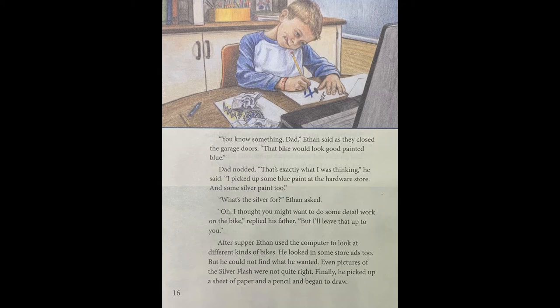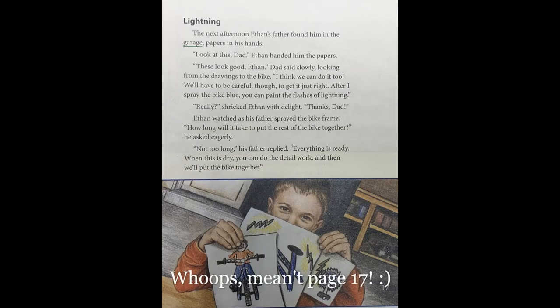Page seventeen. The next afternoon, Ethan's father found him in the garage, papers in his hands. "Look at this, Dad." Ethan handed him the papers. "These look good, Ethan," Dad said slowly, looking from the drawings to the bike. "I think we can do it, too. We'll have to be careful, though, to get it just right. After I spray the bike blue, you can paint the flashes of lightning." "Really?" shrieked Ethan with delight. "Thanks, Dad." Ethan watched as his father sprayed the bike frame. "How long will it take to put the rest of the bike together?" he asked eagerly. "Not too long," his father replied. "Everything is ready. When this is dry, you can do the detail work, and then we'll put the bike together."